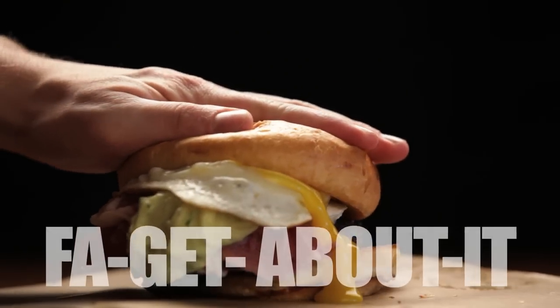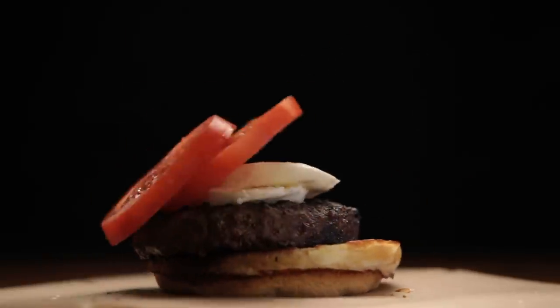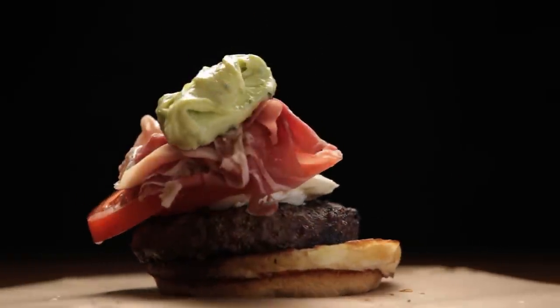We have the Forget About It burger: fresh mozzarella, tomatoes, prosciutto, basil mayonnaise, and fried egg.